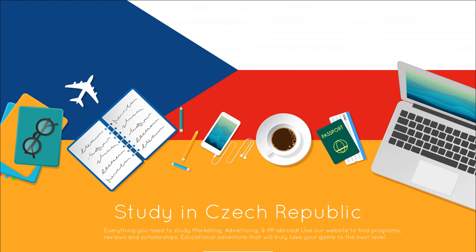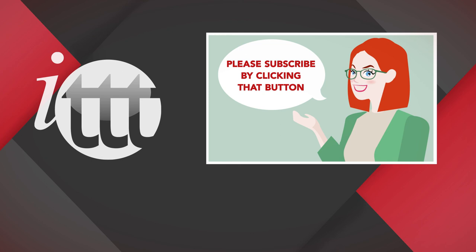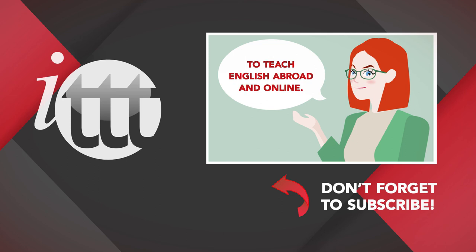Take your TEFL/TESOL in-class course in Prague. ITTT has an in-class TEFL course in Prague, where you can spend 4 weeks learning everything you need to know about teaching your own English classes abroad. Thanks so much for watching! We are ITTT, the leading provider for TEFL and TESOL training courses. If you liked this video, please subscribe and click on any of the videos here for more interesting teaching tips on getting certified to teach English abroad and online.